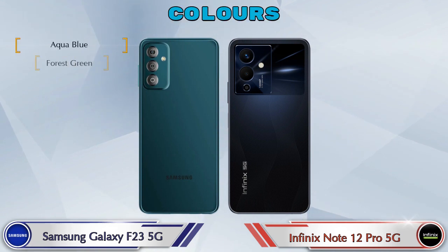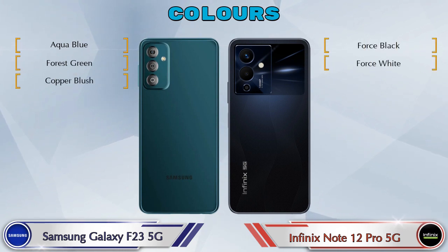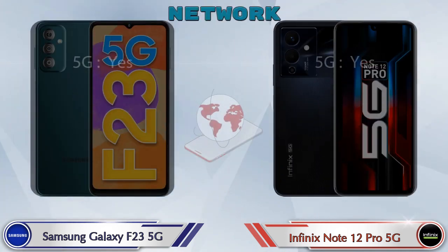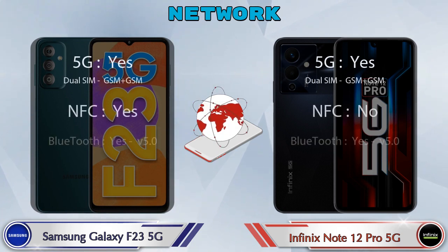For color options, the Galaxy F23 5G has three colors and the Note 12 Pro 5G has two color options available. Let's see the details about network, Bluetooth, GPS, and Wi-Fi.